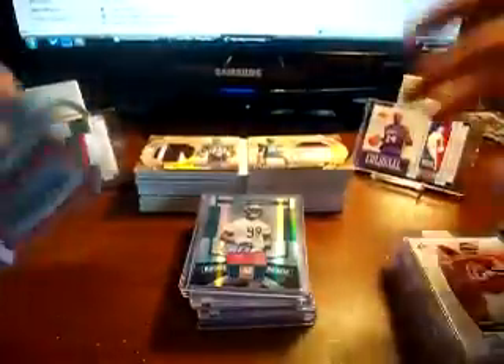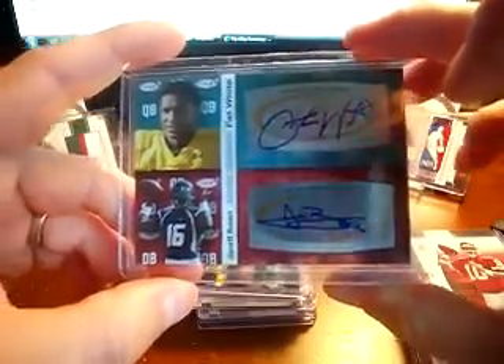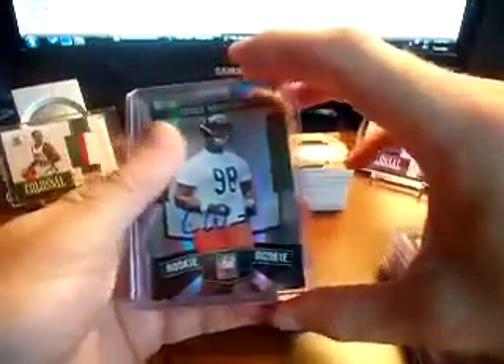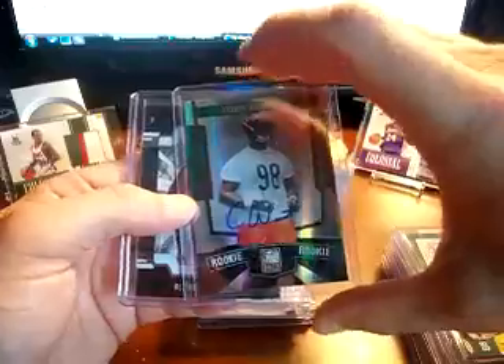I picked up this dual of Jarrett Brown and Pat White out of Hit Squared or Sage Squared, Stage Two, whatever it may be. And I also hit this up at the flea market — a Cory Wooten Elite auto for the Bears out of 399.